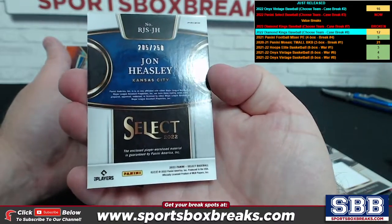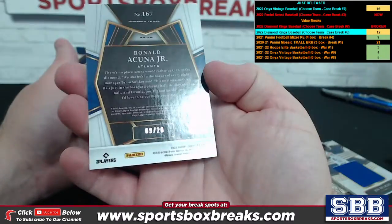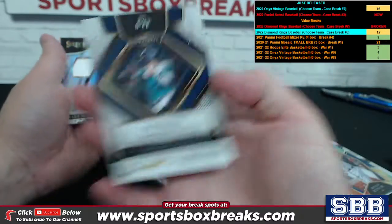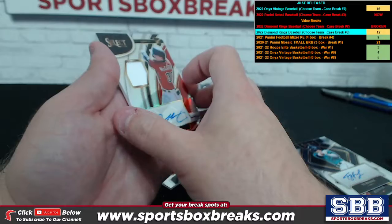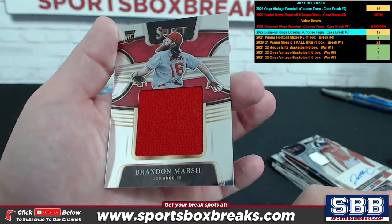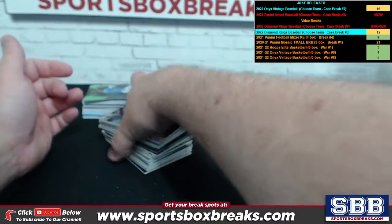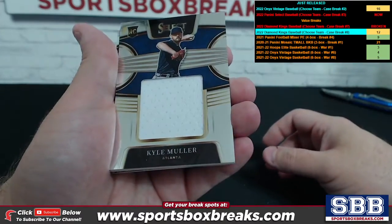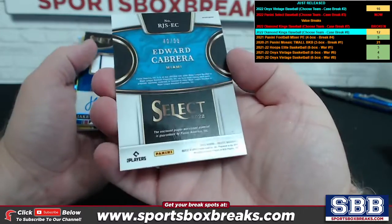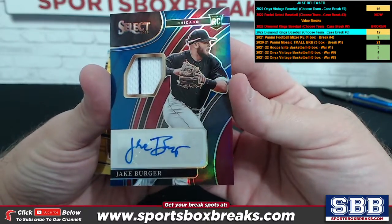John Heasley, Kansas City, numbering to 250 relic. Acuña Jr with a tie-dye — really nice, tie-dye is to 20 for Atlanta. Ty France auto for Seattle, numbered to 149. Jake McCarthy relic auto for Arizona, numbering to 199. Brandon Marsh again, a little relic for the Los Angeles spot. Three stacks to look through — Kyle Muller relic for Atlanta, Edward Cabrera for Miami, numbering to 99.